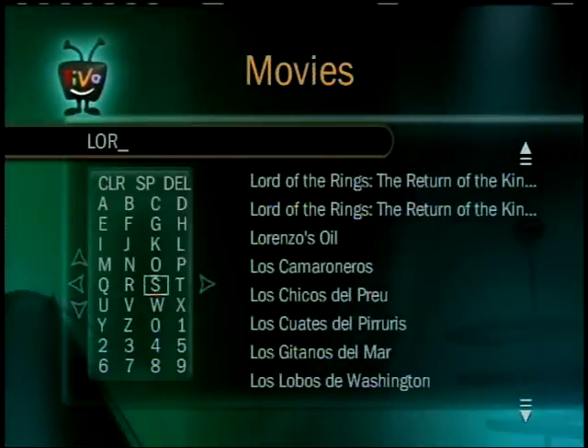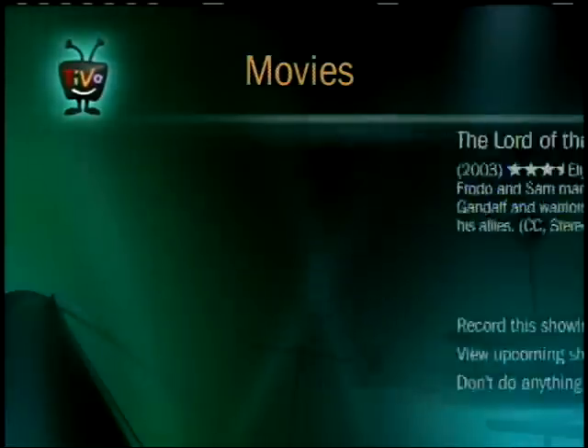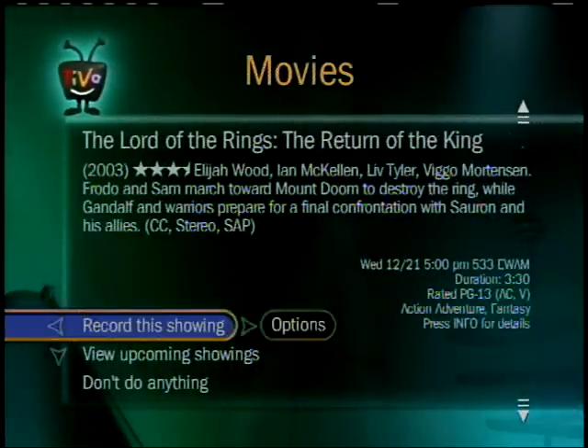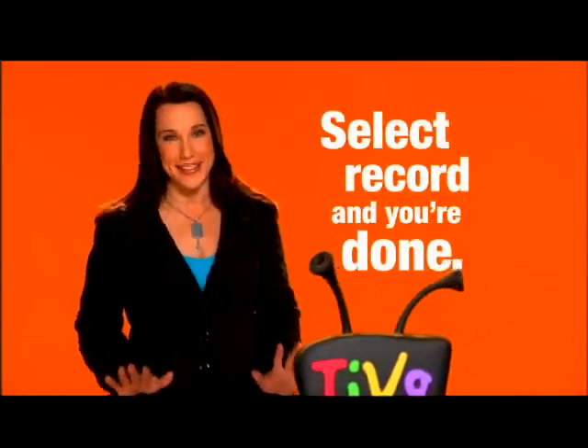Just enter the first few letters and, as long as it's airing within the next 14 days, up it pops, complete with a program description. Then select 'Record' and you're done. It's that simple.